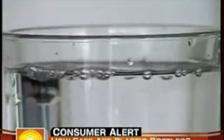No question, more research is needed. In the meantime, you can always check that number on the bottom or just go back to old-fashioned glass. For Today, Michelle Kaczynski, NBC News, Chicago.